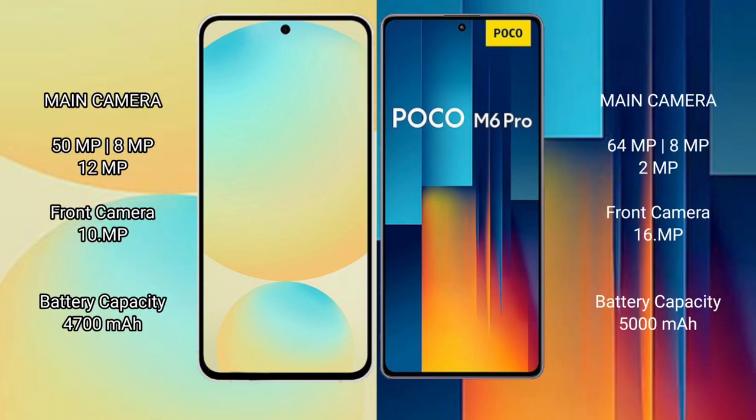Samsung Galaxy S24 FE features a rear triple camera setup of 50 megapixels plus 8 megapixels plus 12 megapixels, with a 10-megapixel front camera. Xiaomi Poco M6 Pro has a rear triple camera setup of 64 megapixels plus 8 megapixels plus 2 megapixels, with a 16-megapixel front camera.